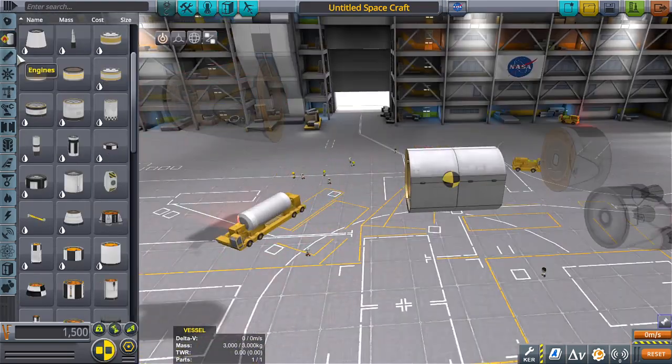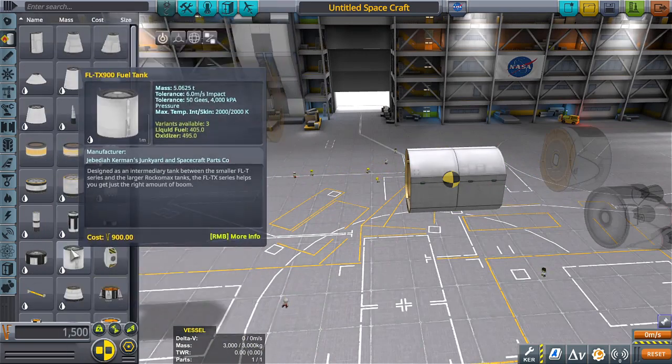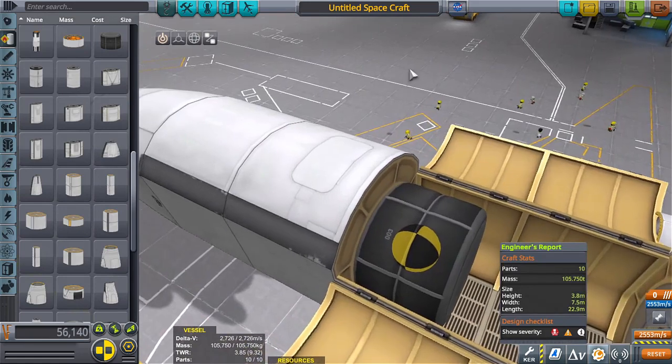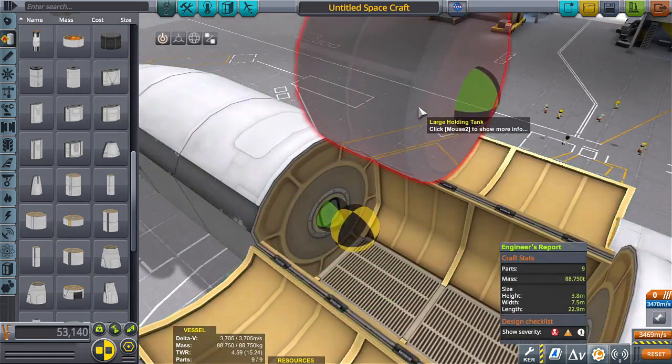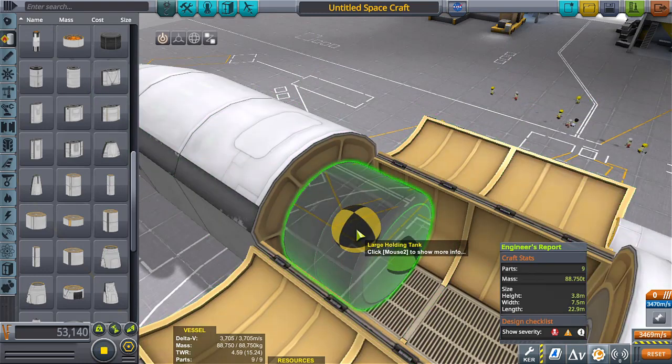We're going to try something a little different, hopefully to move the center of mass up a little bit more and even trim the part count slightly. Let's see how heavy this thing is. Without the payload it's 88 tons, and with it there's 105 tons — so that's a 17-ton difference.